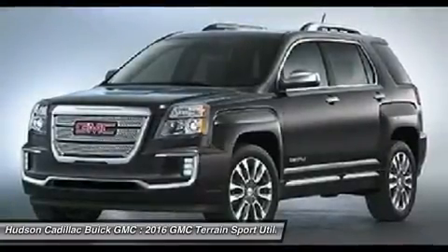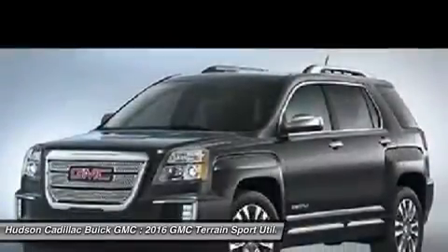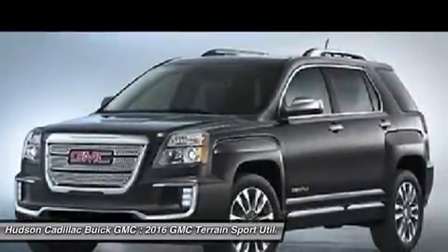Steering wheel audio controls, Bluetooth, leather-wrapped steering wheel, power steering, four-wheel disc brakes. This beauty is sure to make you the talk of the neighborhood.